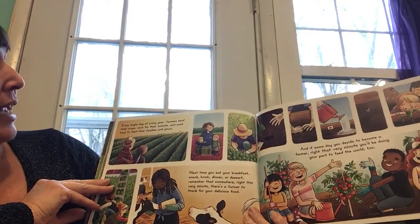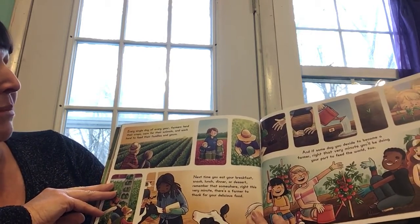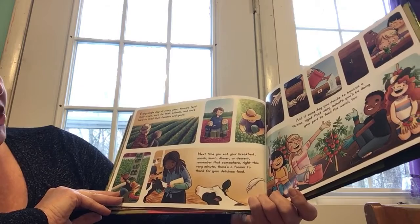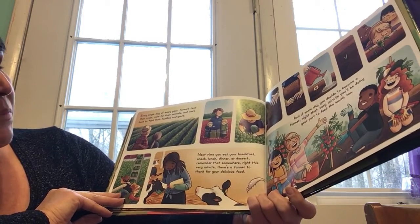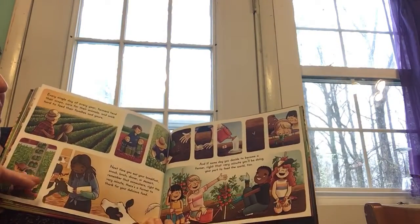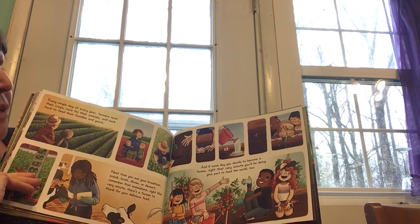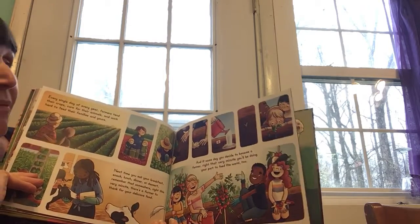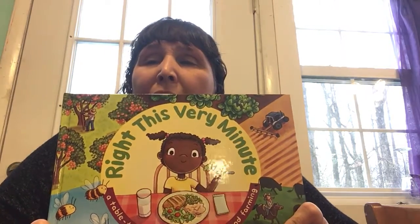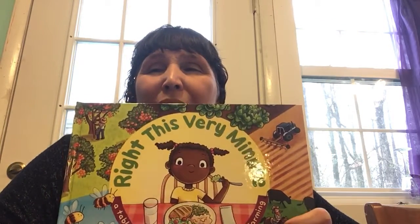Every single day of every year, farmers tend their crops, care for their animals, and work hard to feed their family and yours. Next time you eat your breakfast, snack, lunch, dinner, or dessert, remember that somewhere right this very minute, there is a farmer to thank for your delicious foods. And if someday you decide to become a farmer, right that very minute, you'll be doing your part to feed the world too. If you could be a farmer, what type of farmer would you be? What would you grow? Who would you have help you? I've enjoyed reading this book with you.